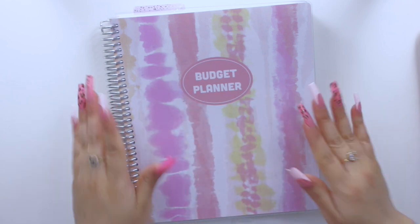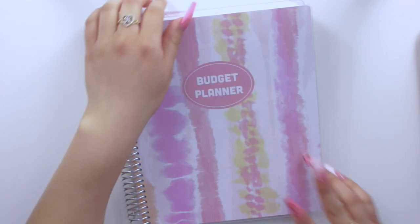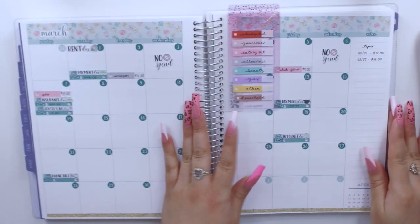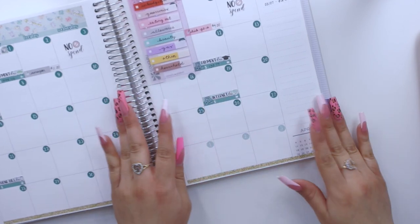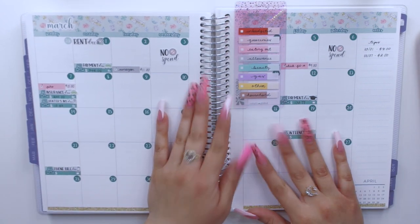Hello guys and welcome back to my channel. Today I am here for the weekly check-in for the second week in March. My planner is starting to get a little bit chunky — I have all my expense tracking stickers here. I only have three more months in my budget planner, which is so crazy — I'm only three months away from using this for a whole year.